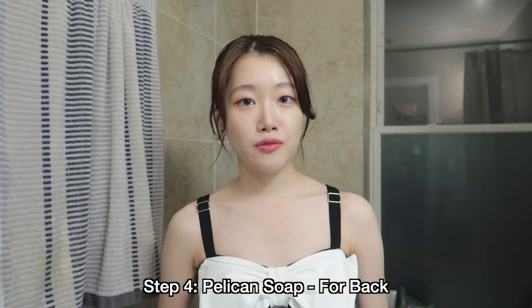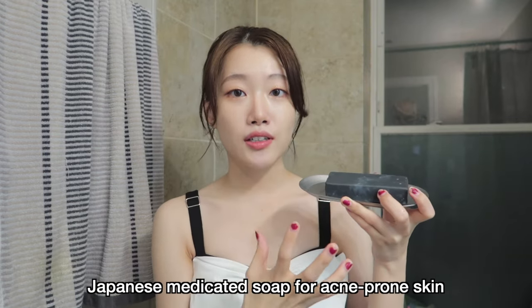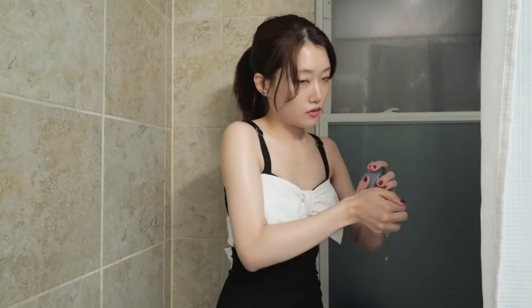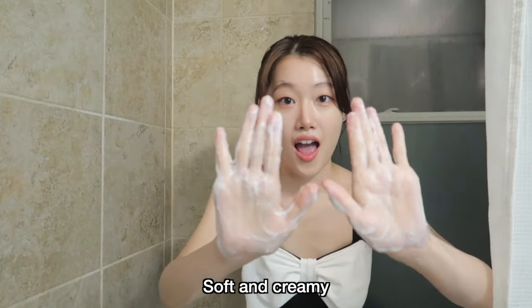For the last step of my body skincare, I'm going to use this black soap — it's a Pelican soap, a Japanese brand. This soap is designed specifically to be used on your back to treat back acne. It smells very citrus. What I really liked about this product is its smooth feeling — when you rub it on your body, it feels very, very smooth. I like to finish my routine with this soap after I rinse off all my conditioner, shampoo, and treatments.